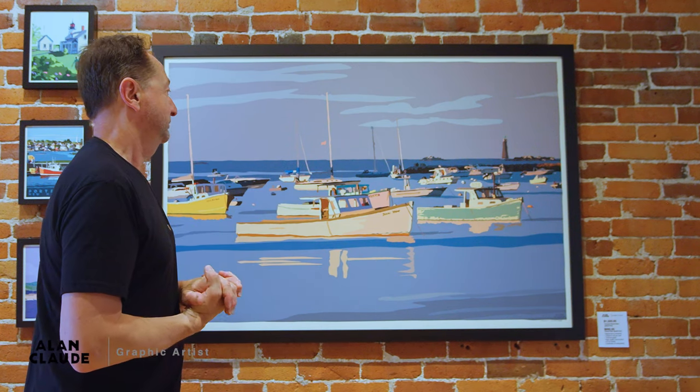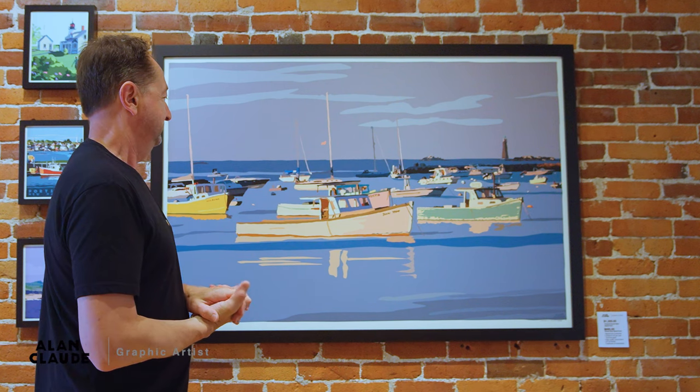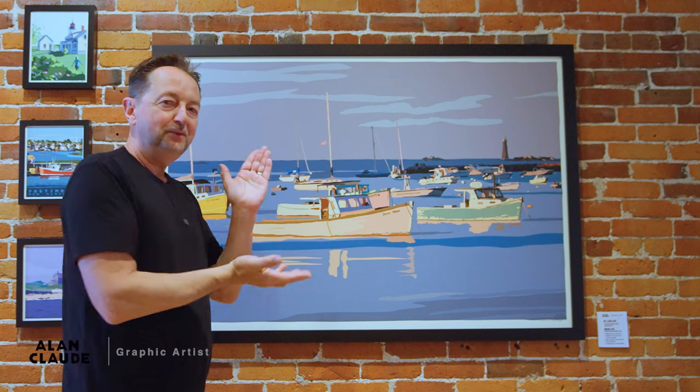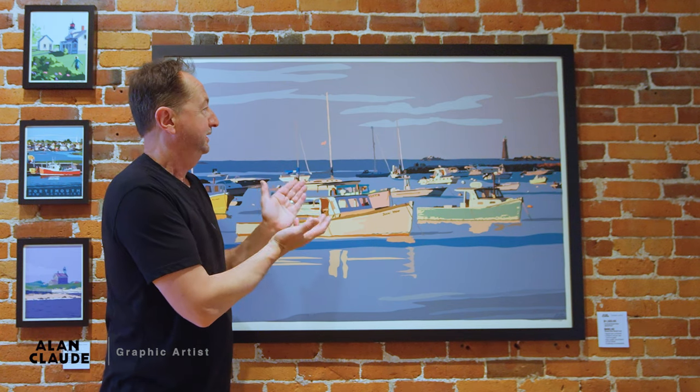This is really one of my favorite pieces as well, just because of all the colors and how it works really well with the neutral colors, the gray colors. Sunset at Minas Ledge Light.